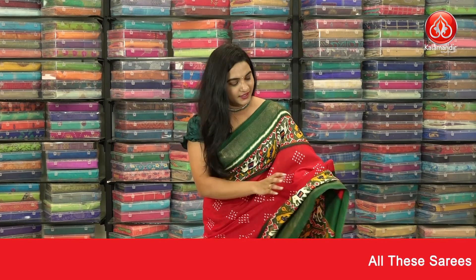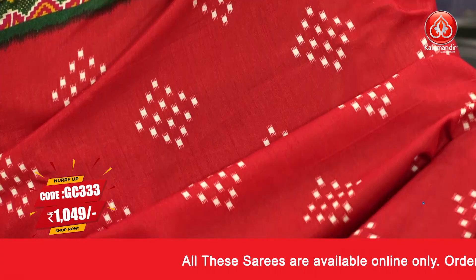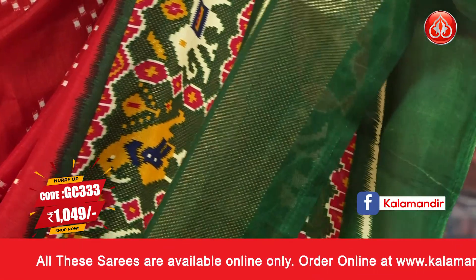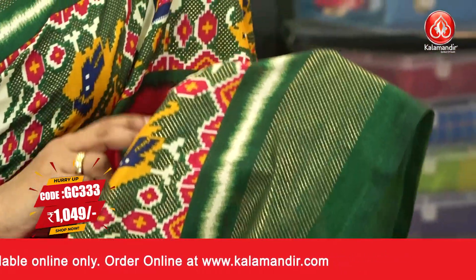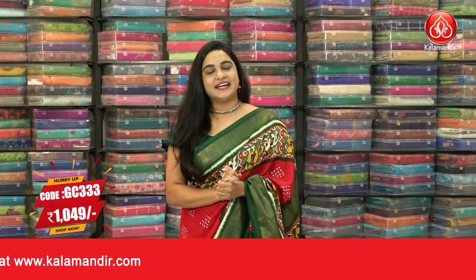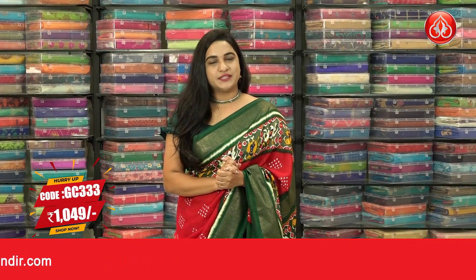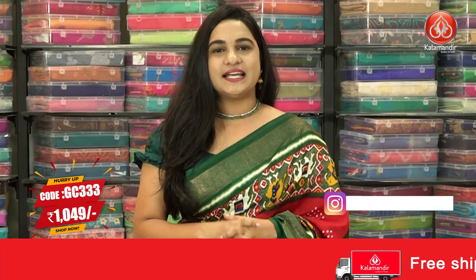It is in the very familiar red and green color — bottle green combination. The body has a beautiful Ikat print, and the border is a contrast border with Ikat print and glitter zari dot brocade. The pallu is a contrast pallu with Ikat print, and the saree is paired up with a contrast blouse with a bootage. Saree code GC333 and the price is 1049 rupees.